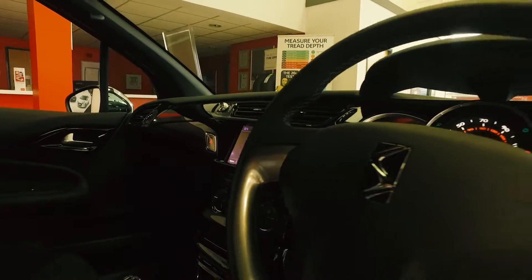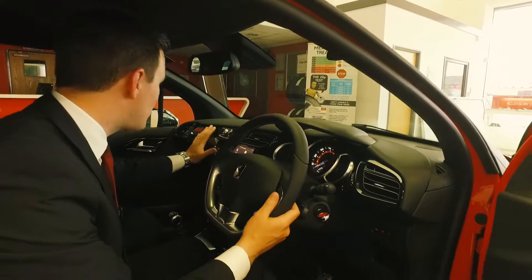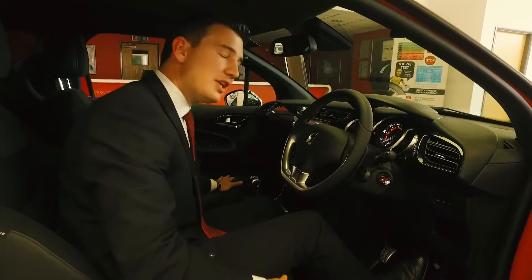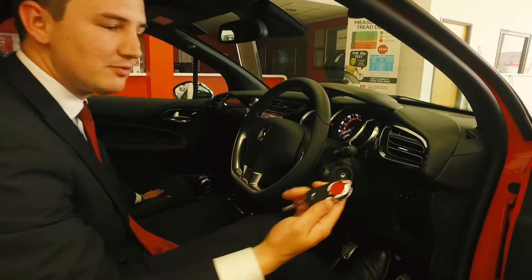Customisation with DS3 and personalisation shouldn't just stop on the outside. Even inside the vehicle, we can change the panel from the dash, the gear knob, and even with the seats we can coat them in top quality leather as well — everything down to the key.